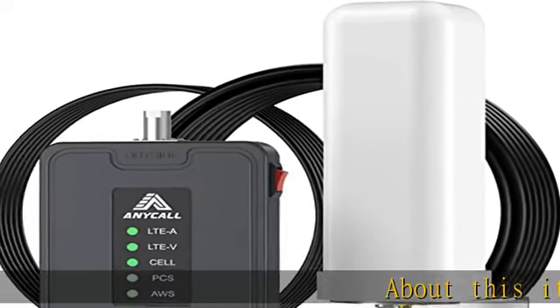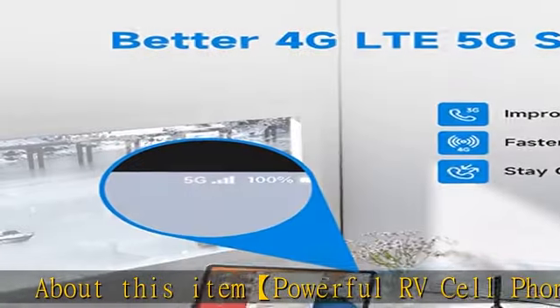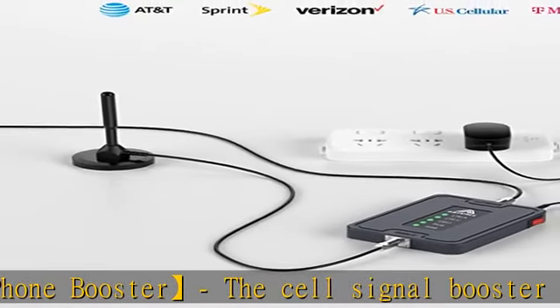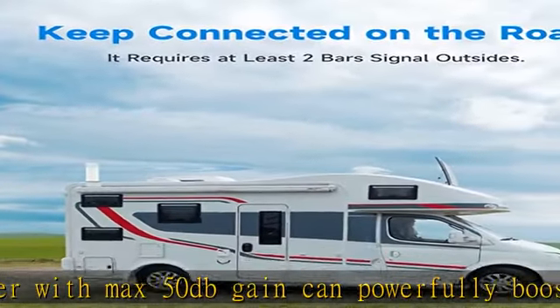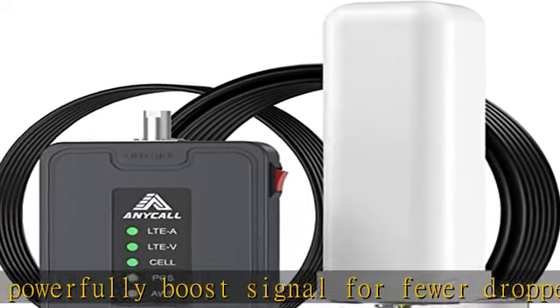About this item. Powerful RV Cell Phone Booster: the cell signal booster with max 50 dB gain can powerfully boost signal for fewer dropped calls, better voice quality, faster data speeds, and improved audio and video streaming on the road and while parked, even in remote areas. All carriers and 5G compatibility improve cell phone signal on any type of cellular device.